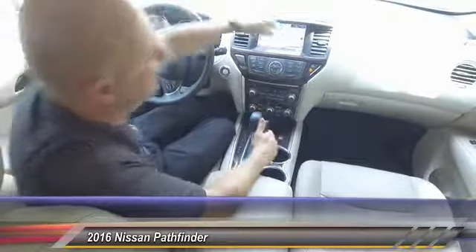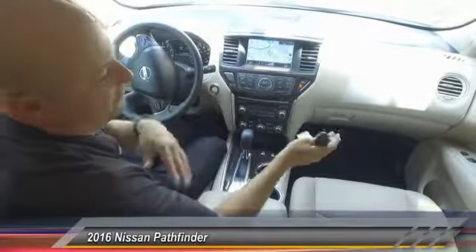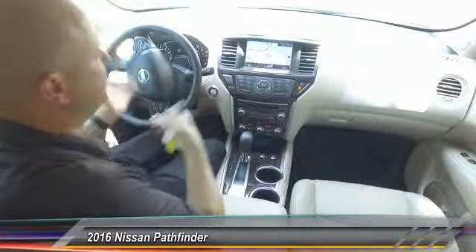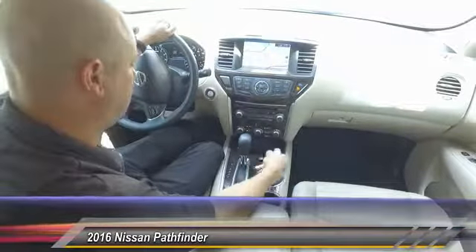We're back inside on the Platinum package. As you can see, you have dual climate control — two different temperatures for driver and passenger. You also have heated and cooled seats, both dual and separate as well.